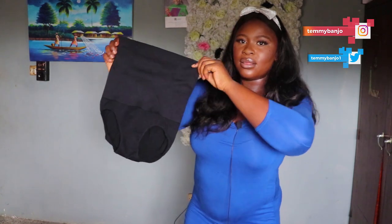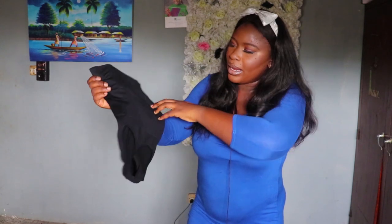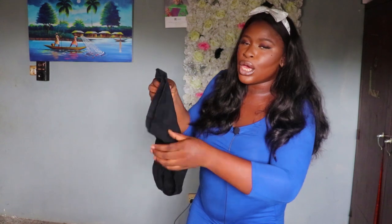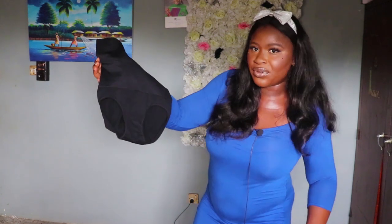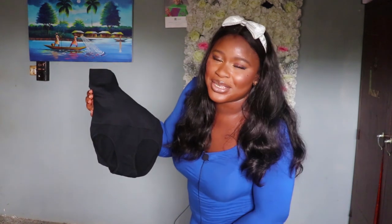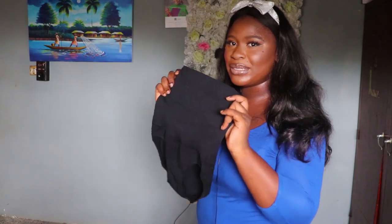The first shapewear has a thick rubber band on top, with bones on four sides — two in front, two at the back — and it comes in a pants style. This is perfect if you don't like anything touching your thighs. This is actually my favorite; I've had one of these before.